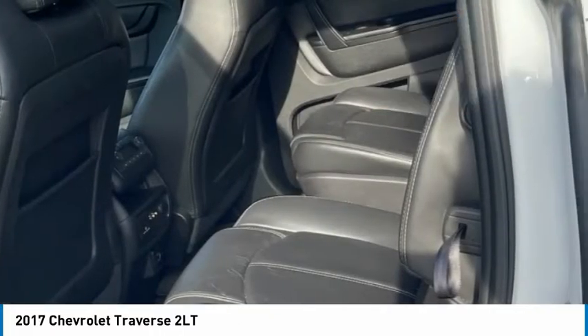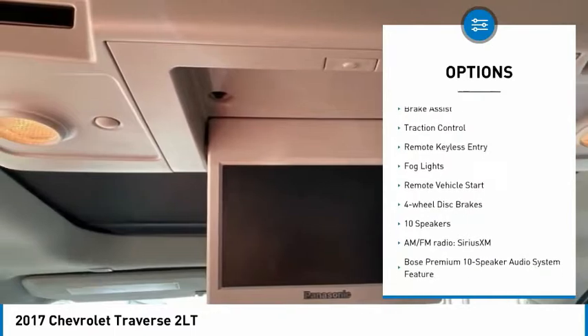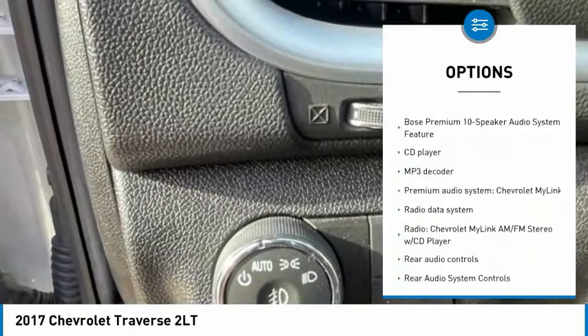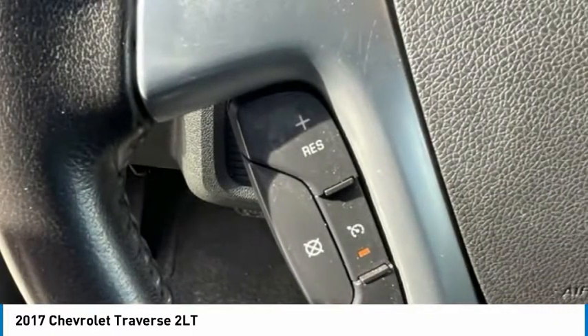Here are some of this vehicle's great options: electronic stability control, alloy wheels, power lift gate, brake assist, traction control, remote keyless entry, fog lights, remote vehicle start, and four-wheel disc brakes.